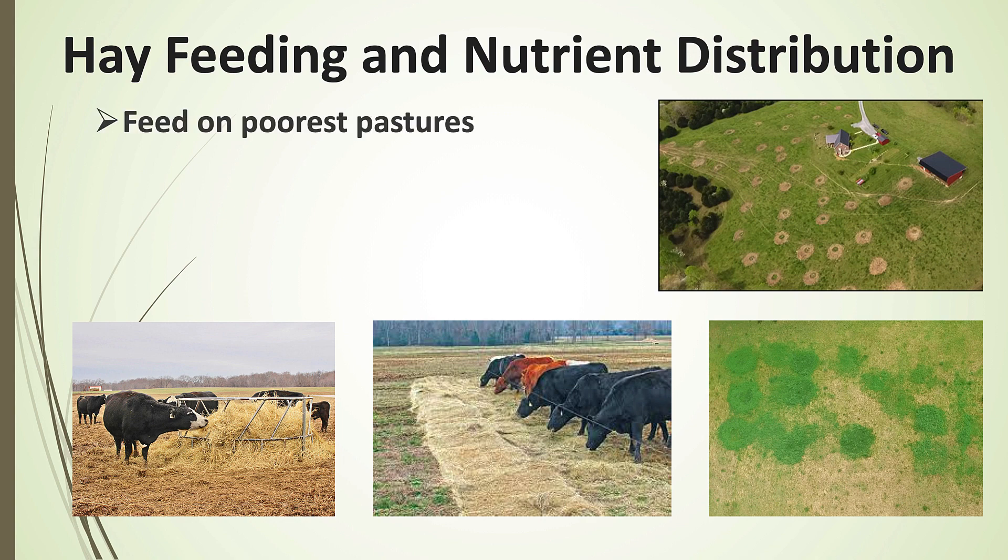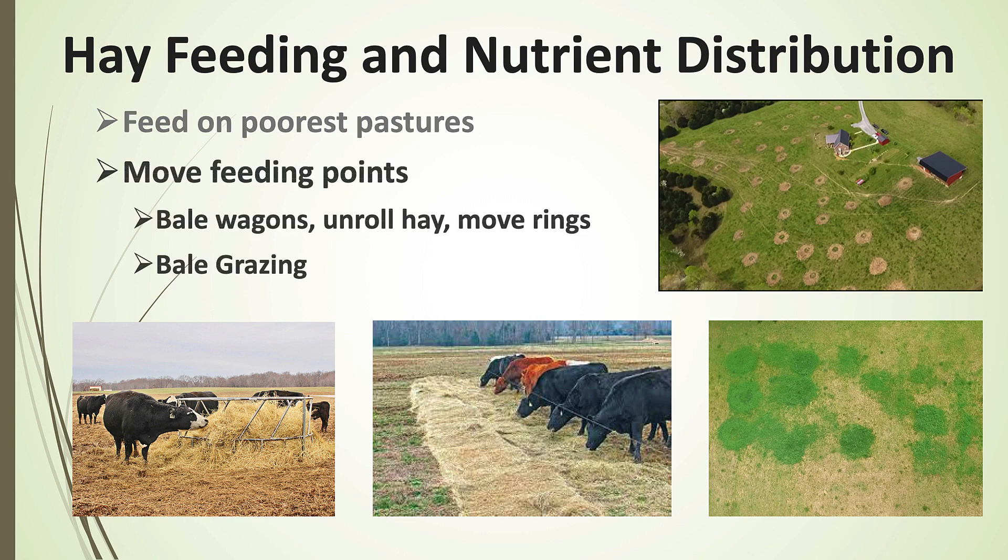We always want to feed hay on our worst paddocks — the ones most in need of nutrients. How do we identify those? With the soil test. We want to move our feeding points around using various methods: setting bales out at different places, using hay rings, unrolling hay. The goal is to get those feeding points distributed around the pasture. The last strategy is bale grazing, and that's the one I want to look at more closely now.